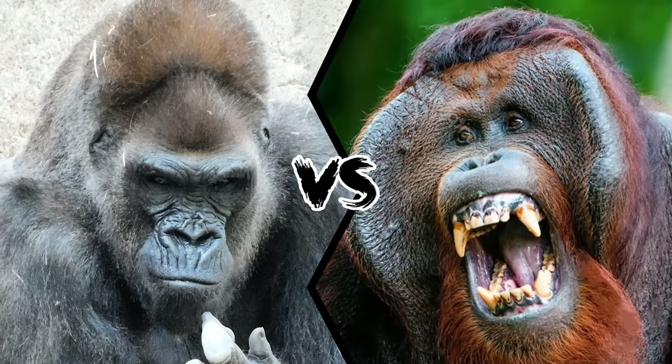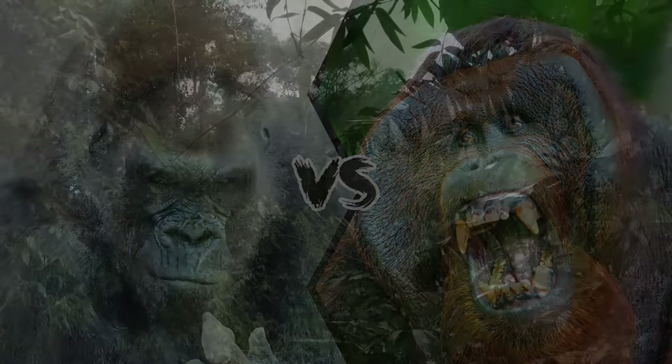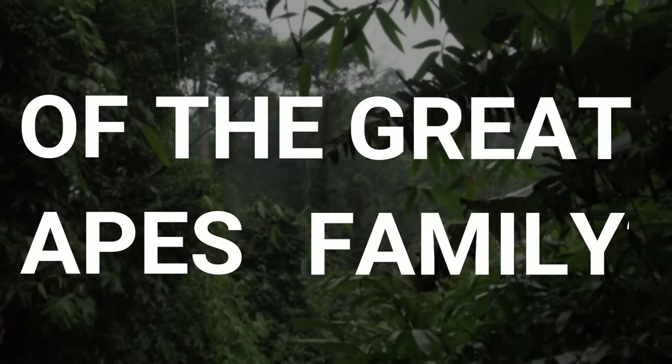Silverback Gorilla vs. Orangutan. Who is the king of the great apes family?